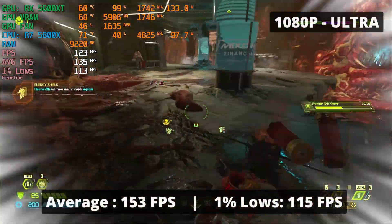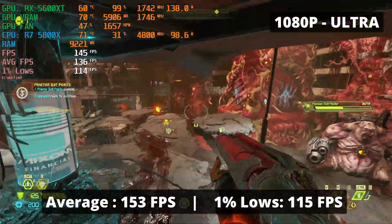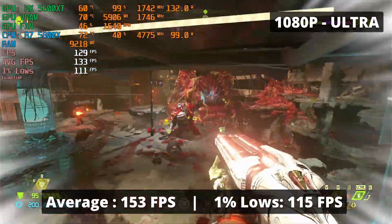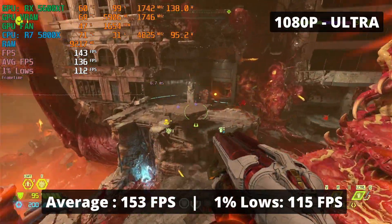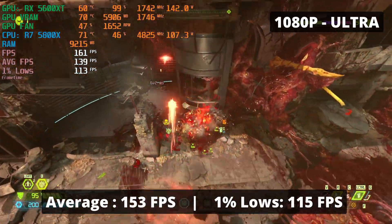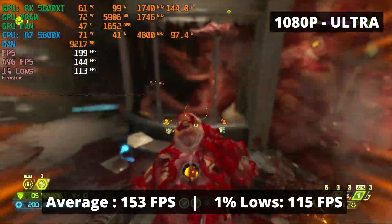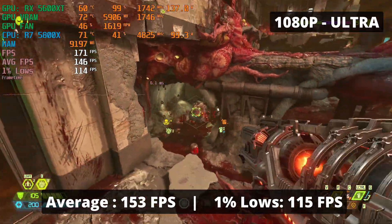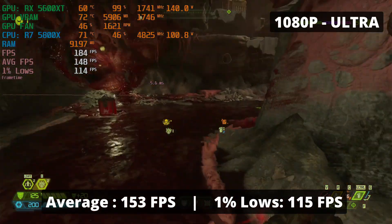Doom Eternal is a VRAM hog — it eats VRAM just like Chrome eats RAM. I must say though, this is a beautifully optimized game. The maximum quality preset for Doom Eternal that allows for 6GB is ultra at 1080p, so that's what we're running. With an average FPS of 153 and 1% low of 115, you can rip and tear like no other with this GPU. It perfectly delivers high frame rates for fast-paced shooter games and I have no complaints.